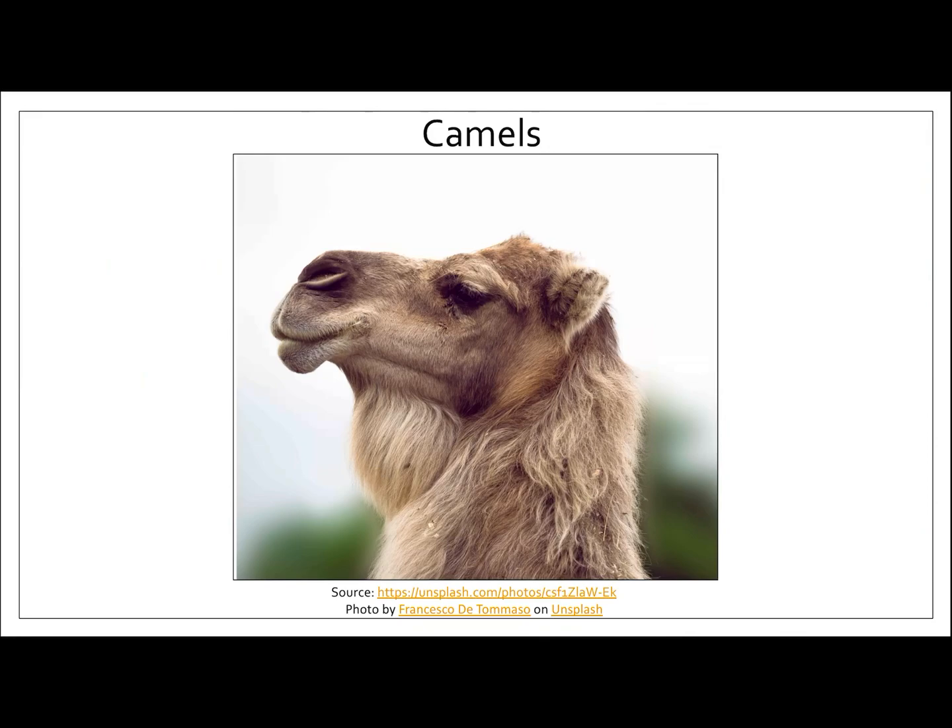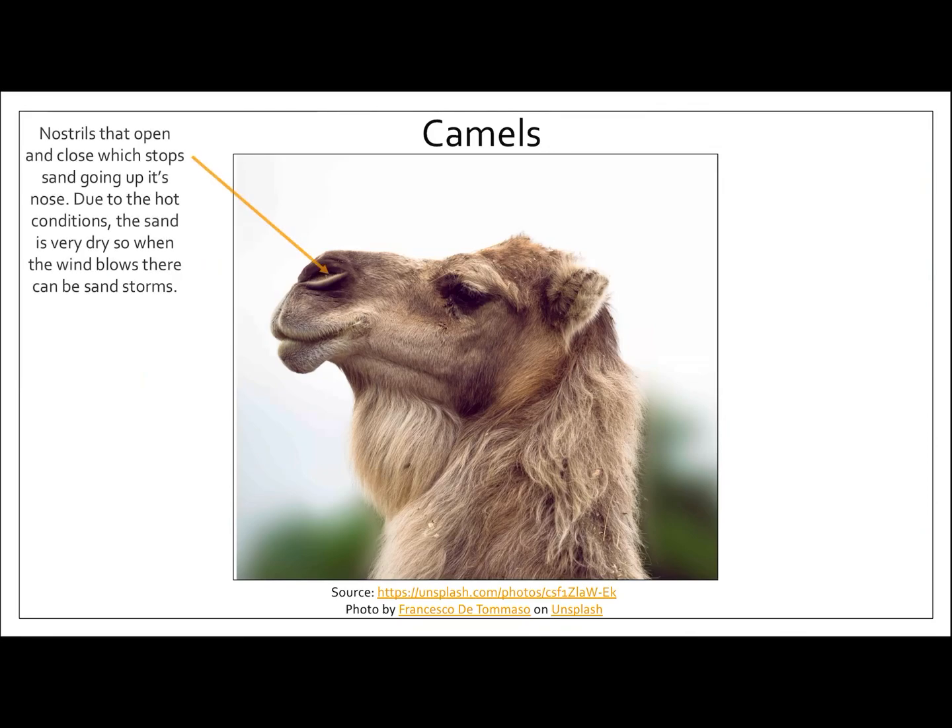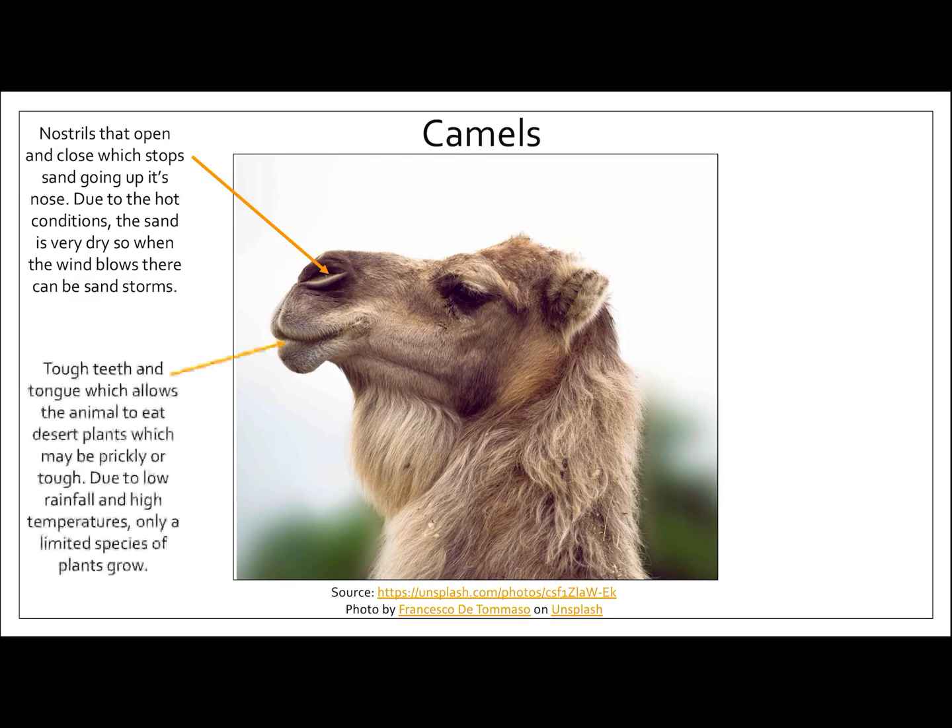So let's check out our first animal, the camel. First of all, camels have got really big nostrils that open and close, and this stops sand going up its nose. Due to the hot conditions, the sand is very dry, so when the wind blows there can be sandstorms. The camel also has tough teeth and a tough tongue, which allows the animal to eat desert plants, which may be prickly or tough.